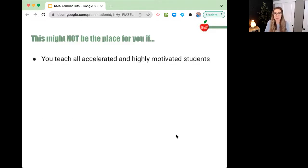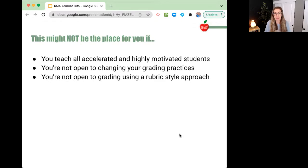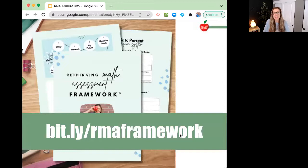This might not be the right place for you if you teach all accelerated and highly motivated students. I've personally always worked with historically underserved students who are struggling learners. You're not open to changing your grading practices, or you're not open to grading using a rubric-style approach or letting go of that 0 to 100-point system — this probably isn't the right place for you, and it won't offend me if you stop watching. I do have a guide to go along with this, so if you head over to bit.ly slash RMA Framework, you can download everything that I show you in this video.